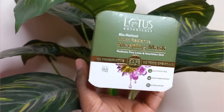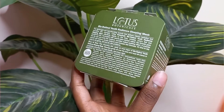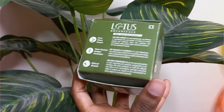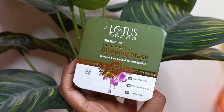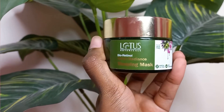It comes in a beautiful green and white color combination, and all the product details — how to use it, its benefits, and ingredients — are listed on the outer box. Once you open the box, you find a jar in a green and gold color combination, which is a 50-gram container.